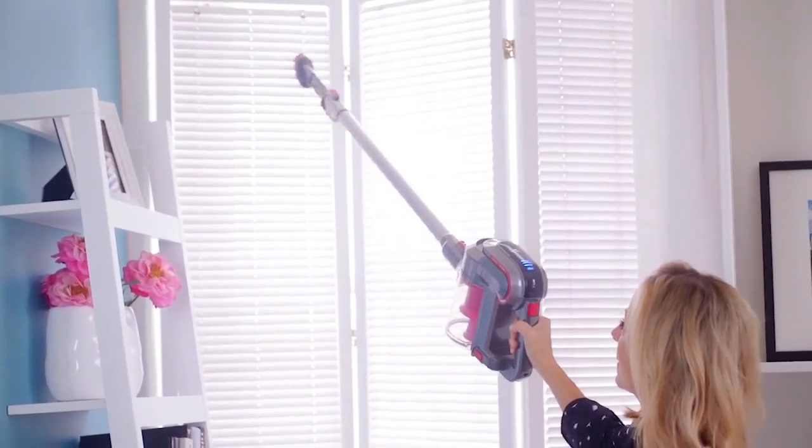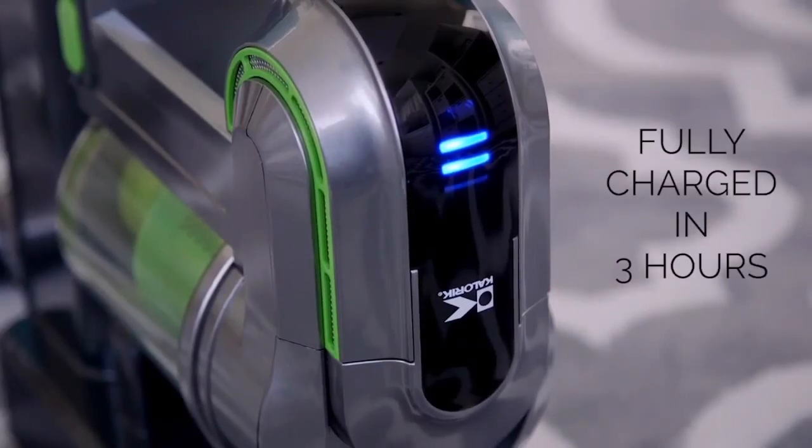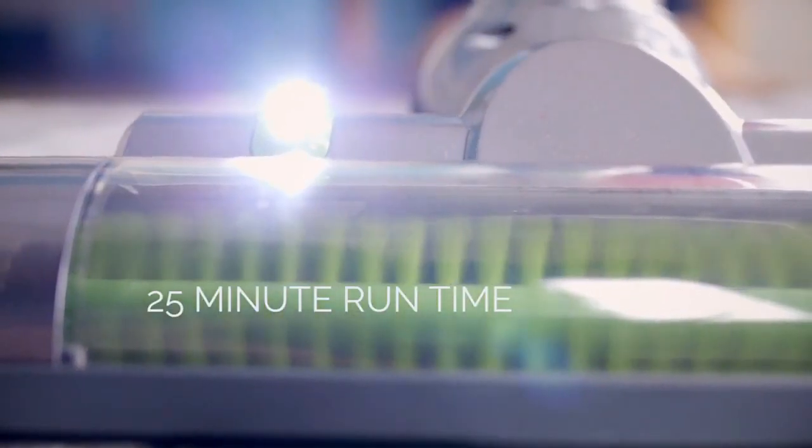I love this extender arm that makes it super easy to reach up high. To charge it, just plug it into a regular outlet, and in three hours it is good to go for a full 25 minutes. For me, I can do my entire house twice.